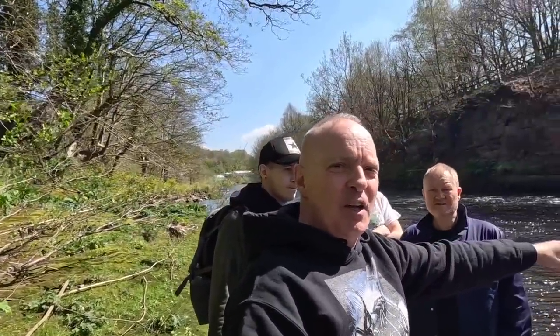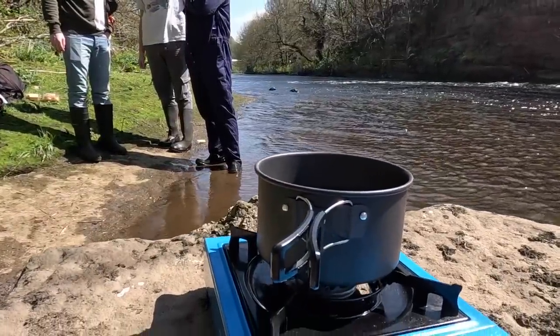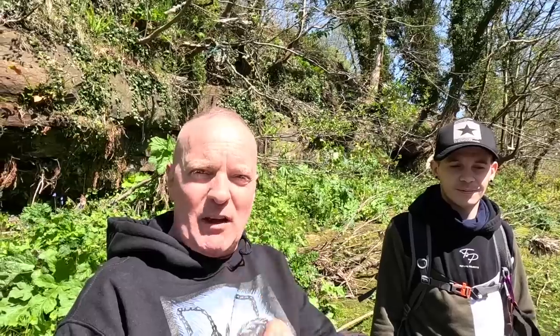Over there is Wet Earth Colliery. You can see we've got Roy, James, and Danny with us. It's a gorgeous day. We've got a brew on and then we're going to investigate something. We'll have this brew and then I'll tell you all about what we're going to look at.